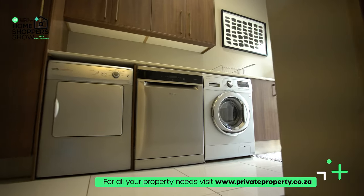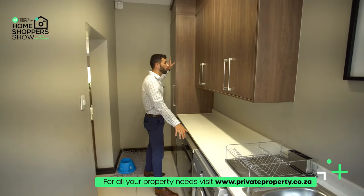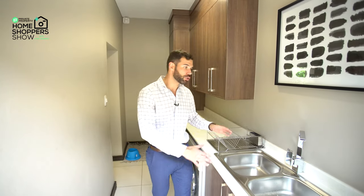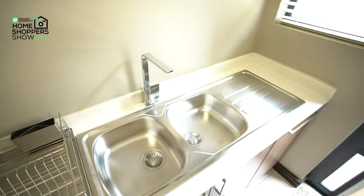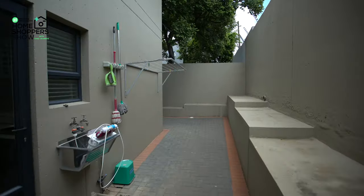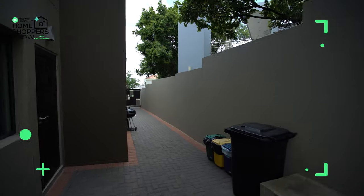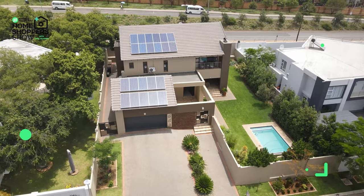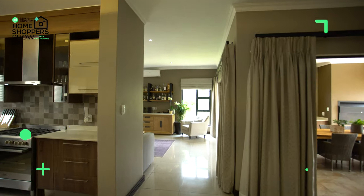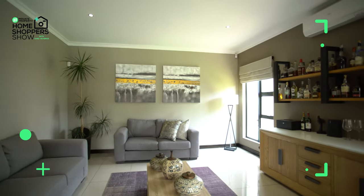Just off the kitchen you'll find the scullery area, which has under-counter storage for three different appliances and gives you so much more cupboard space. There's a double sink with a beautiful faucet and really clean lines. There's also a door that takes you out to your backyard area. Now that we've wrapped up the kitchen, dining, and lounge areas, there are two other living areas I'd like to talk about before we head upstairs to look at the bedrooms.